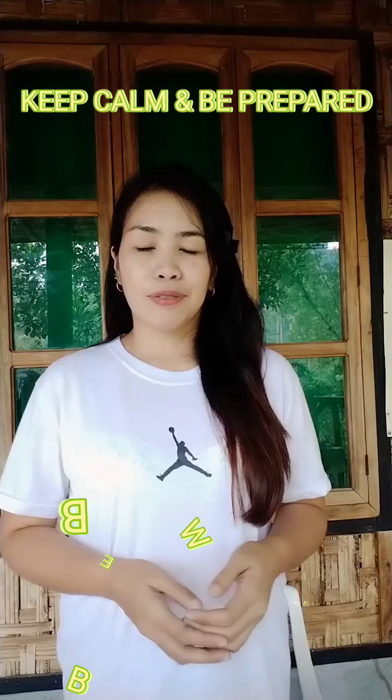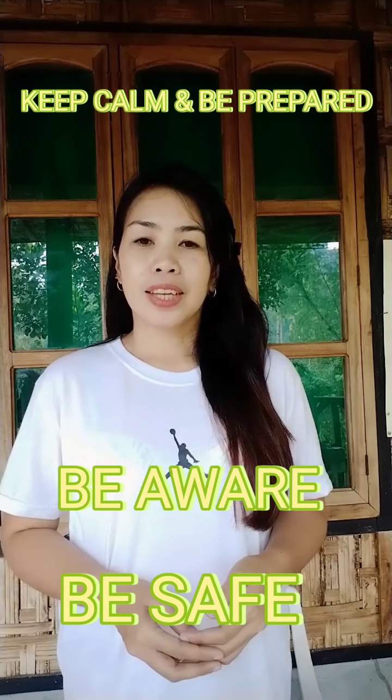That's the end of my video. I hope you learned something. Thank you for watching!